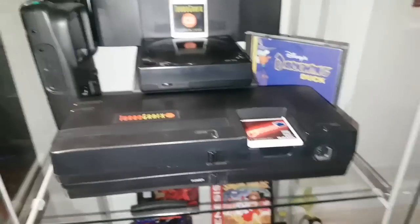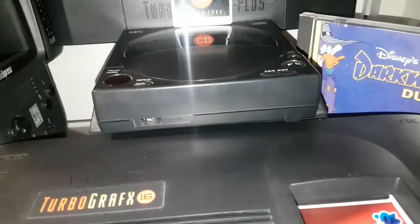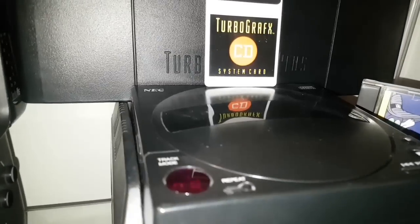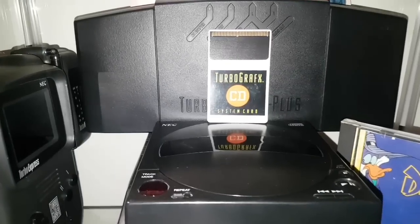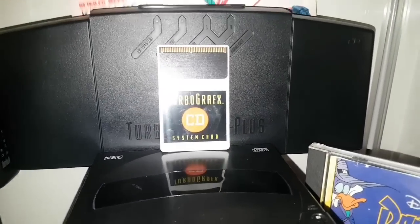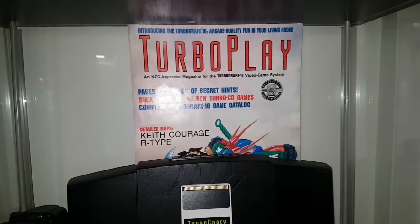This is my TurboGrafx shelf. We have my TurboGrafx-16 with my favorite Turbo game — Bomberman '93. Got Darkwing Duck there, the Turbo CD and Turbo CD system card, my Turbo Express, and in the back the Turbo Booster Plus and a Turbo Play promo flyer.